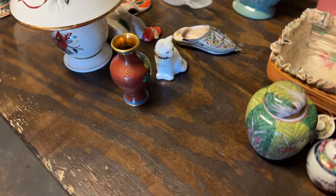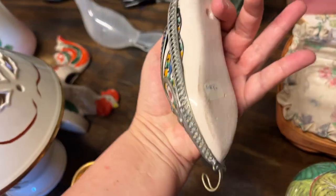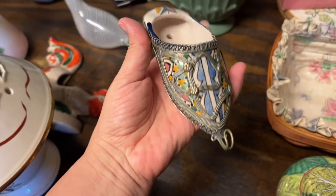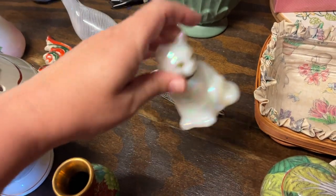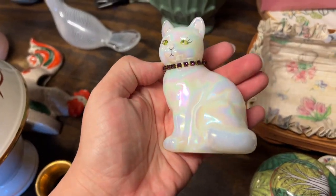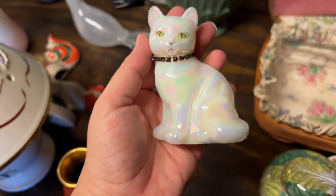We have this really cool wall pocket little slipper thing, and we have a Fenton cat with a purple sparkly collar — my kind of cat.